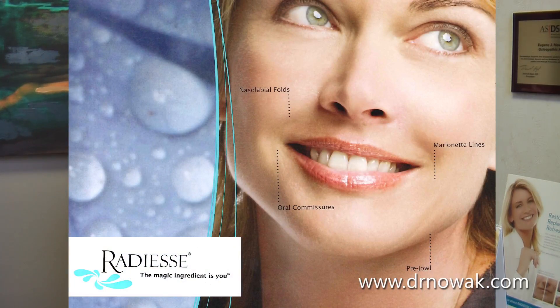The areas we commonly treat are the nasolabial folds, the oral commissure, or the marionette lines. We can also use it in the pre-jowl area, and you can see some examples on our website where we can also treat the cheek area. We use some numbing medicine with it to make it a very comfortable treatment.